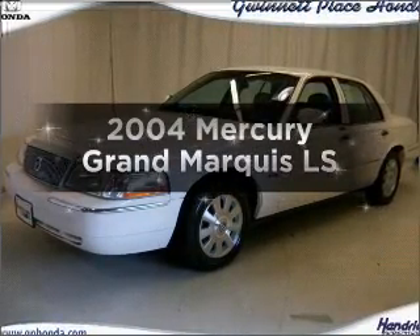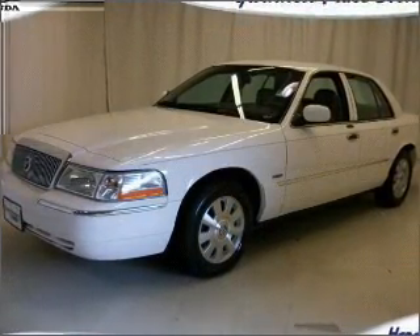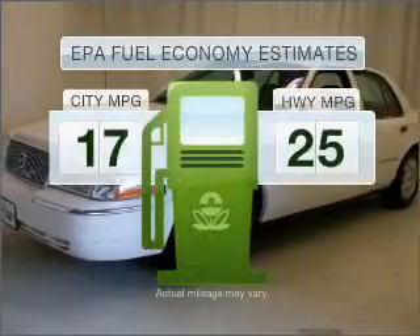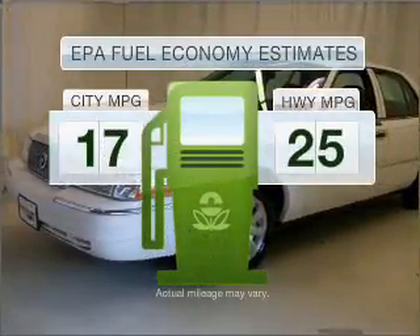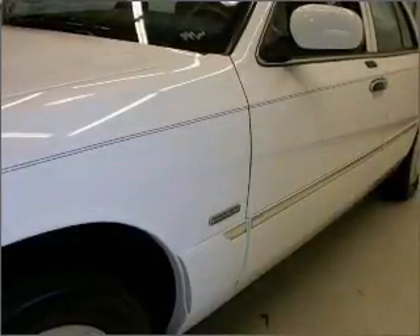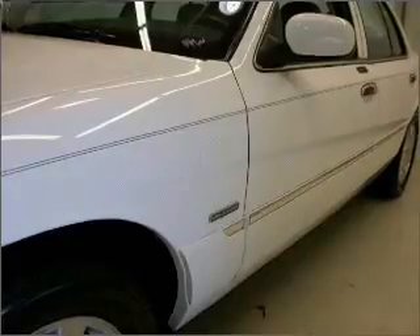Imagine yourself in this 2004 Mercury Grand Marquis. This is the set of wheels you've been looking for. Save your money and make less trips to the gas station when driving this fuel efficient vehicle, with a powerful eight cylinder engine connected to a smooth shifting automatic transmission.